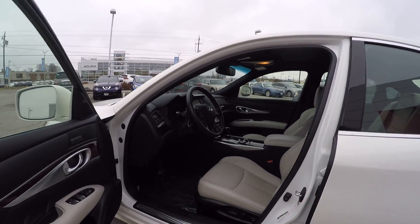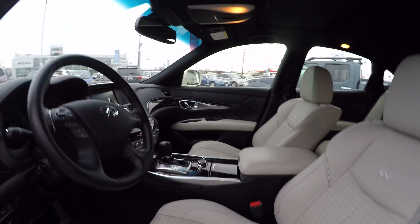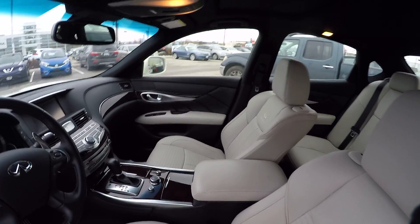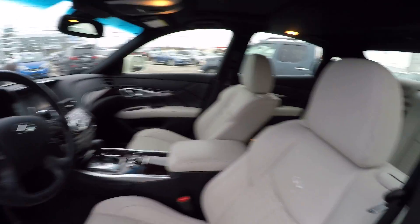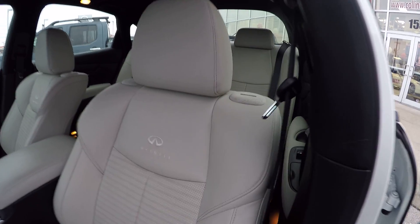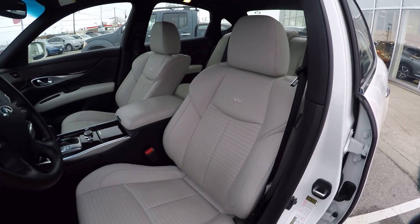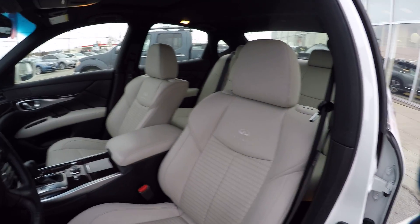Jump in — premium leather interior, Japanese wood ash trim with aluminum trim as well. You can see in here nice Infiniti logos stitched into these beautiful seats, which are climate-controlled seats with both heating and cooling.